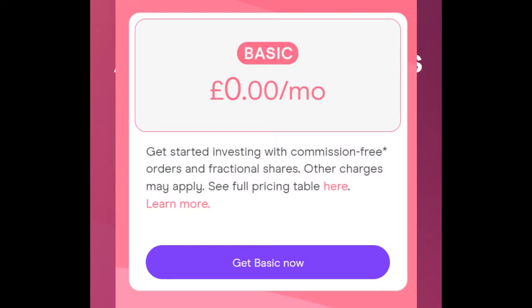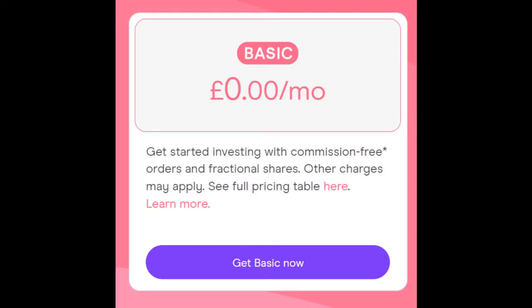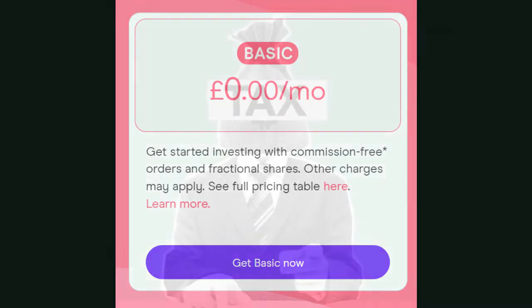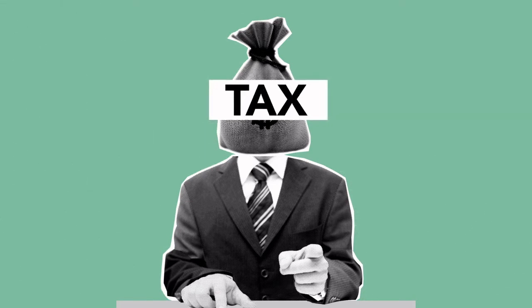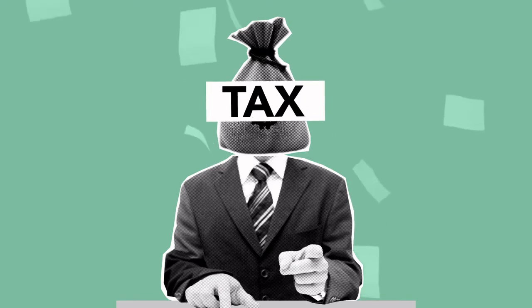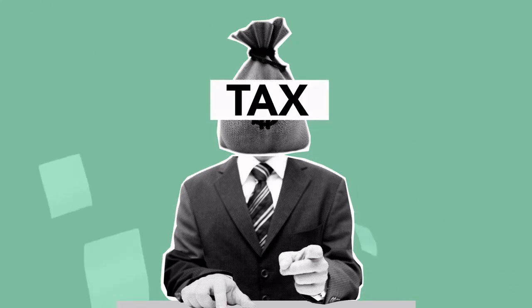First, the basic account. This is completely fee-free — nothing to pay per month, nothing to pay per trade, which really gives a good start. The only issue is they don't offer an ISA in this account, which means as your investments grow they could be subject to tax, as you're only allowed to earn a maximum of £2,000 in this way before incurring tax, whereas an ISA completely avoids this.